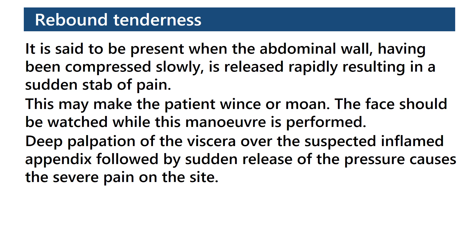The face should be watched while this maneuver is performed. Deep palpation of the viscera over the suspected inflamed appendix, followed by sudden release of the pressure, causes the severe pain on the site.